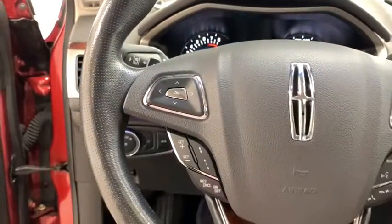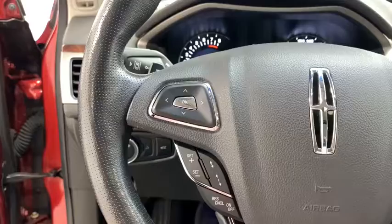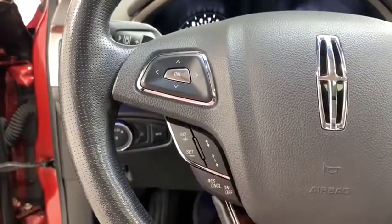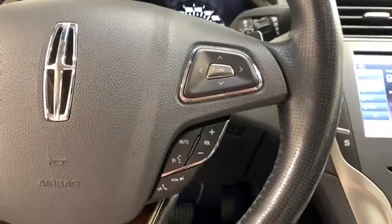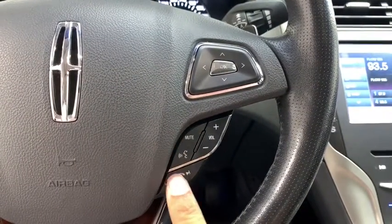On the left side of your leather wrapped steering wheel you have your driver information display controls as well as your cruise control. On the right hand side you have your media controls as well as your voice activated Bluetooth.